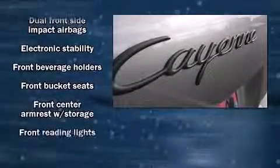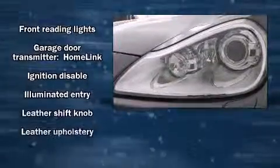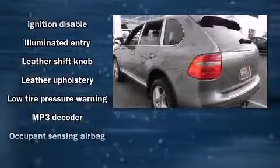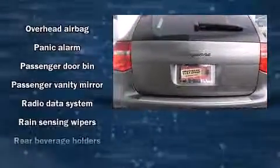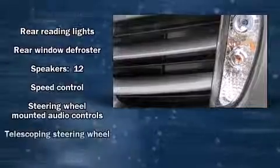Porsche ensures the safety and security of its passengers with equipment such as head curtain airbags, front side impact airbags, traction control, ignition disabling, and four-wheel disc brakes with ABS. With electronic stability control supplementing mechanical systems, you'll maintain precise command of the roadway.